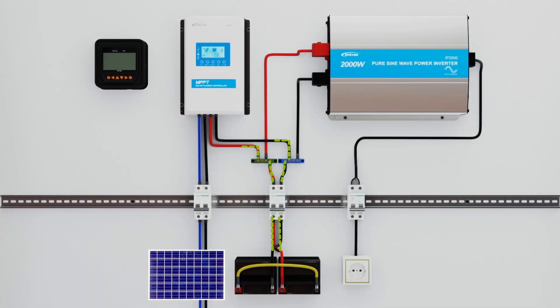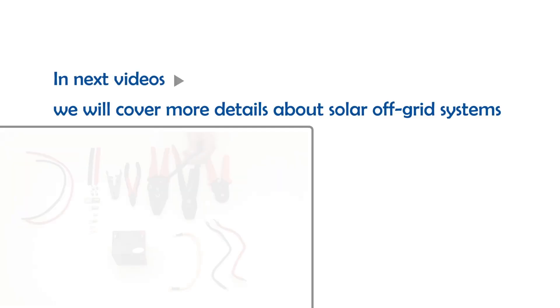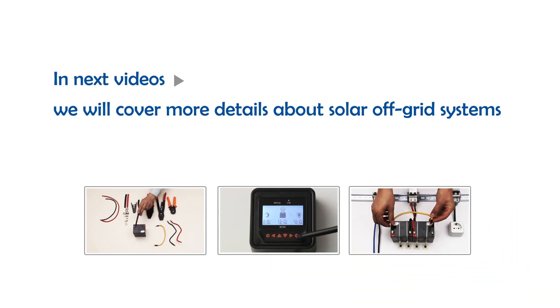The battery bank is connected to the charge controller and inverter at the same time. When there is sunshine, batteries are charged via the charge controller and they provide electrical energy when a consumer is plugged in. In the next videos, we will cover more details about solar off-grid systems.